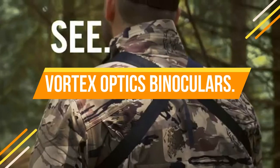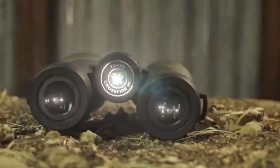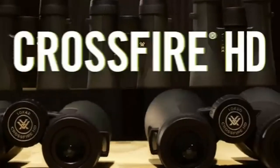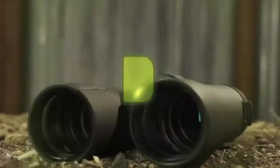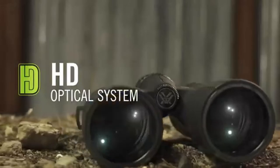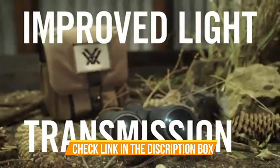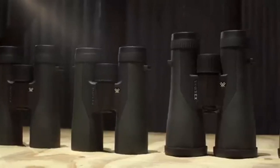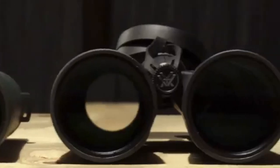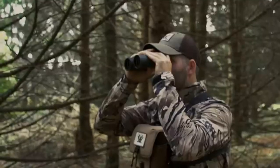Number 3: Vortex Optics Crossfire HD Binoculars — 12x magnification and 50mm objective lenses. These binos are optimized with select glass elements to deliver exceptional resolution, cut chromatic aberration, and provide outstanding color fidelity, edge-to-edge sharpness, and light transmission. Fully multi-coated lenses increase light transmission with multiple anti-reflective coatings on all air-to-glass surfaces. Roof prism design offers greater durability and a more compact size. Adjustable eye cups twist up and down for comfortable viewing with or without eyeglasses. Center focus wheel adjusts both barrels simultaneously. Diopter, located on the right eyepiece, adjusts for differences in a user's eyes.